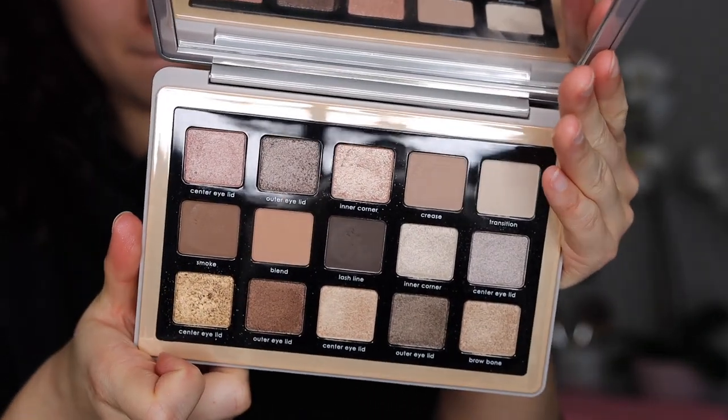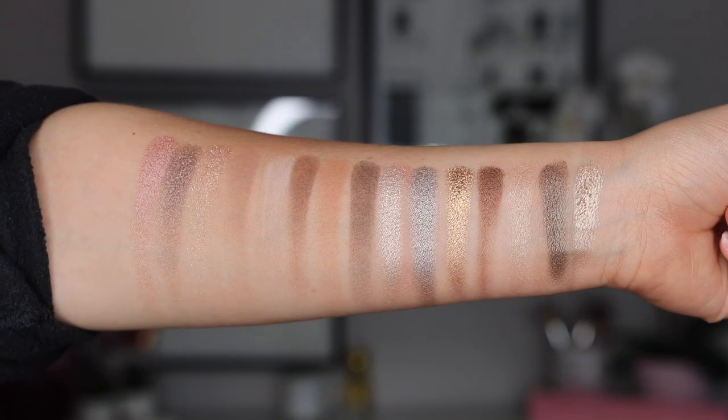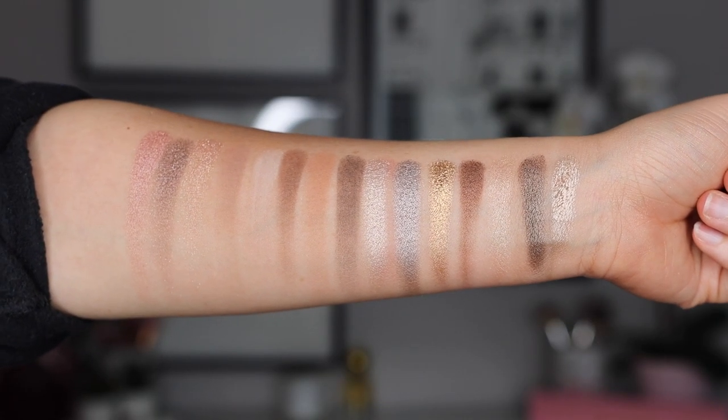The Natasha Denona Glam palette is one of my current favorite palettes. It's a cool-tone palette with not a single dud shadow, and I love that cool tones are making a comeback. It's a tonal palette so the color stories are cohesive, and you still get some neutral options alongside the cool tones. These mini palettes are the best value in her brand — highly recommend it as long as you like this color story.